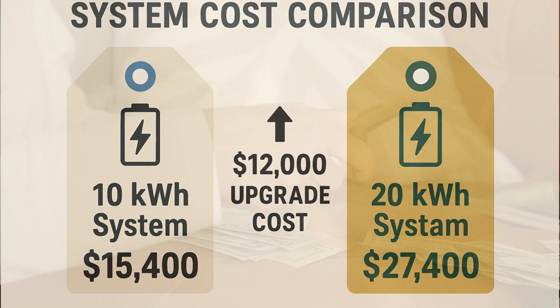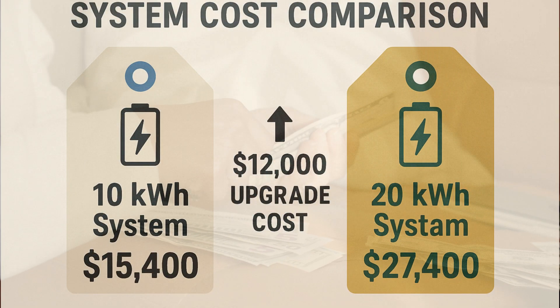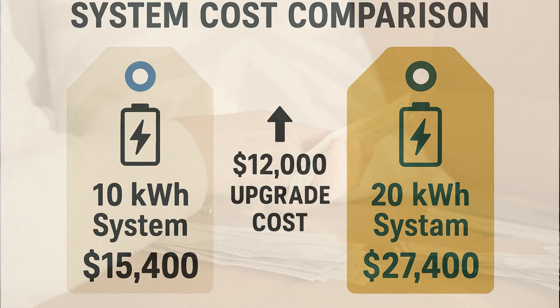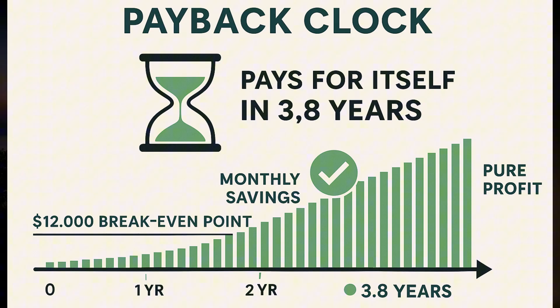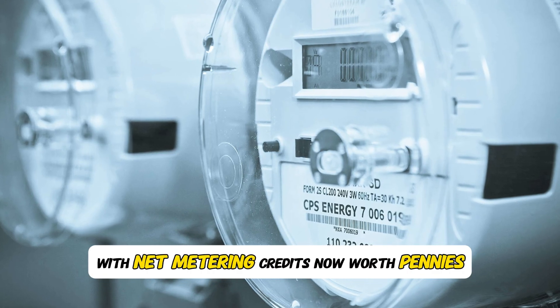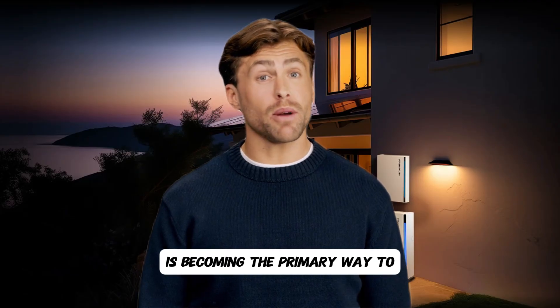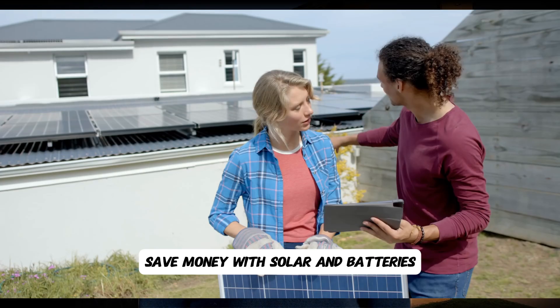With a 20 kilowatt hour system: daily arbitrage savings of 12 kilowatt hours times 43 cents equals $5.16 per day; annual savings $1,883. The $12,000 mistake: their actual system cost $15,400 for 10 kilowatt hours; a proper 20 kilowatt hour system costs $27,400. The additional $12,000 upfront cost would pay back in 3.8 years and provide over $4,600 in additional lifetime savings. With net metering credits now worth pennies instead of full retail rates, this arbitrage opportunity is becoming the primary way to save money with solar and batteries.